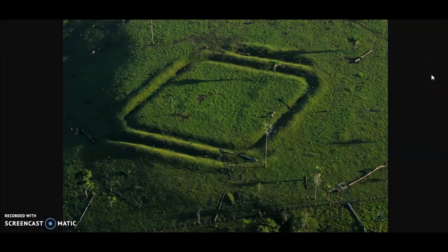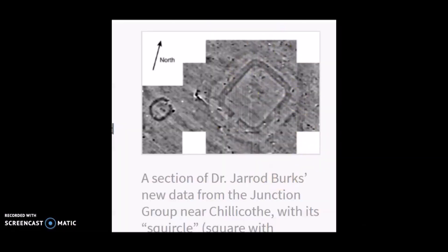A lot of the earthworks in Ohio are similar to the geometrical earthworks found in the Amazon, shown here. Does that look any different than the Amazon ruin? Not by much.